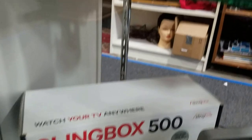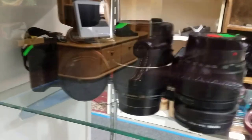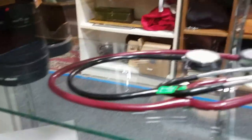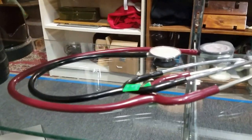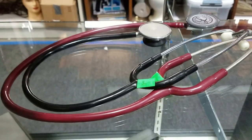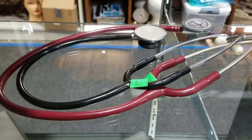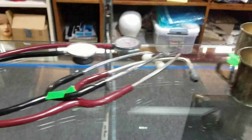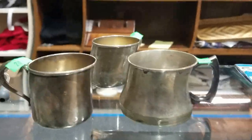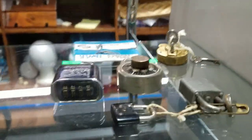We got the Slingbox 500, looks to be brand new. Minolta camera with a bunch of lenses. Some Lippman — monocles; guy didn't pay so gotta sell them again. Some sterling silver cups, got some padlocks and stuff.